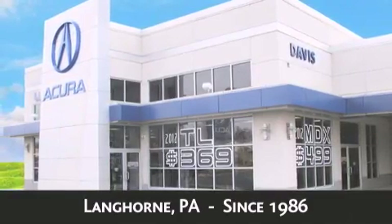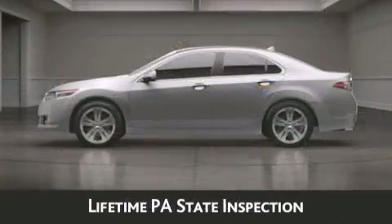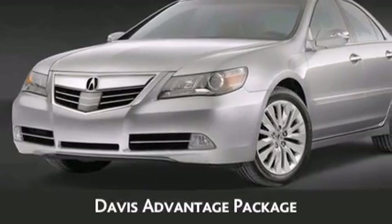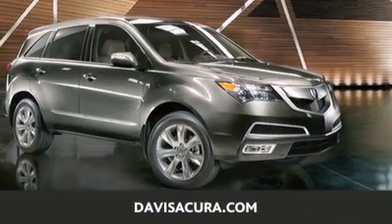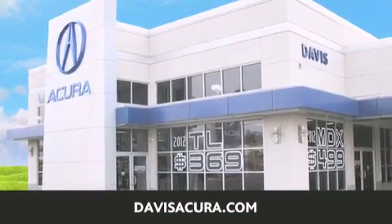When you purchase a vehicle from Davis Acura you will receive lifetime car washes, lifetime Pennsylvania state inspection, free oil change, and free loaners for life. These are just a few of the added benefits of the Davis Advantage package. If you're looking for your next new or pre-owned vehicle, look no further. Davis Acura has the vehicle of your dreams. Visit us today at DavisAcura.com.